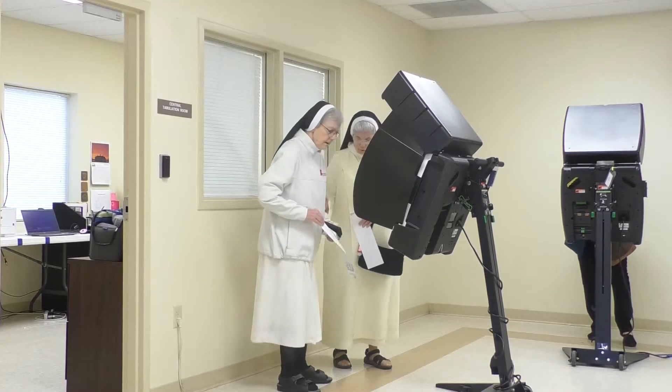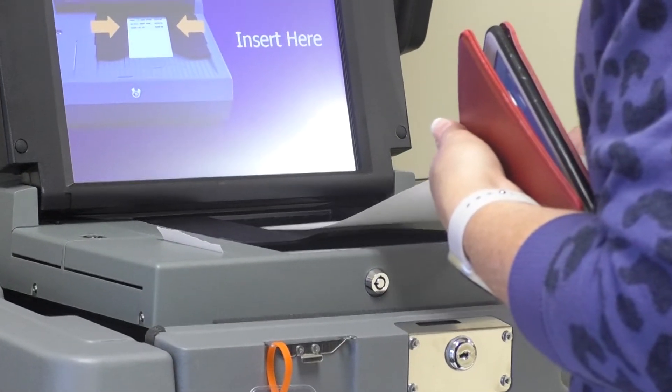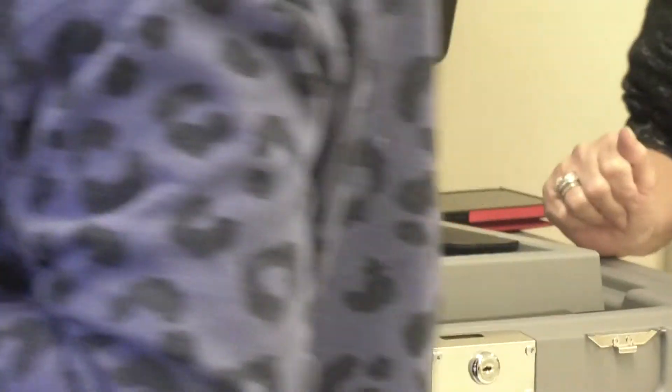Clack encourages people to plan ahead before coming to the polls. You can see a sample of your actual ballot online, print that off, and bring it with you when you come to vote. Search Voter View Arkansas — it's a state Secretary of State website. You'll put your name and birth date in and go to the bottom to find a link for your sample ballot.